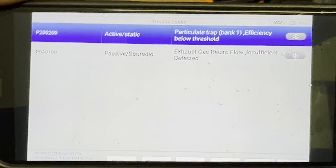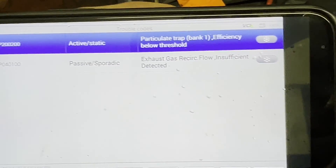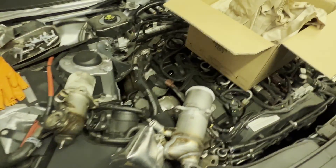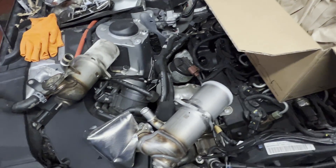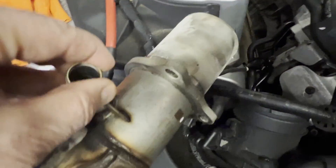...related to the particulate filter efficiency and exhaust gas recirculation flow insufficient detected. After carrying out a few tests, we have concluded that the problem is from the EGR cooler. This is the EGR cooler assembly.